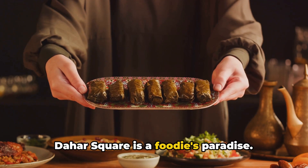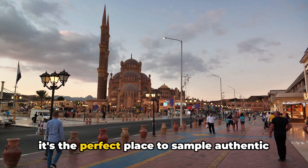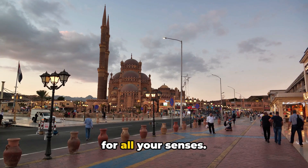But it's not just about the shopping. Eldahar Square is a foodie's paradise. From fragrant falafel to juicy kebabs, it's the perfect place to sample authentic Egyptian cuisine. Eldahar Square undoubtedly is a feast for all your senses.